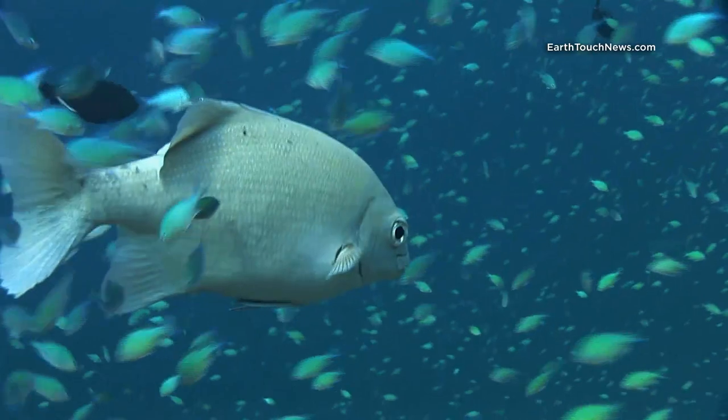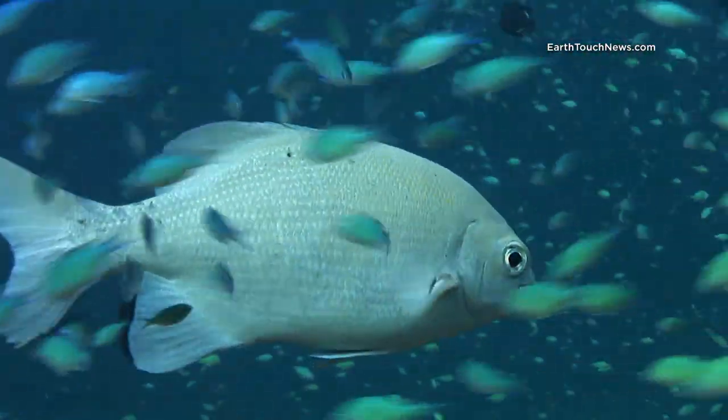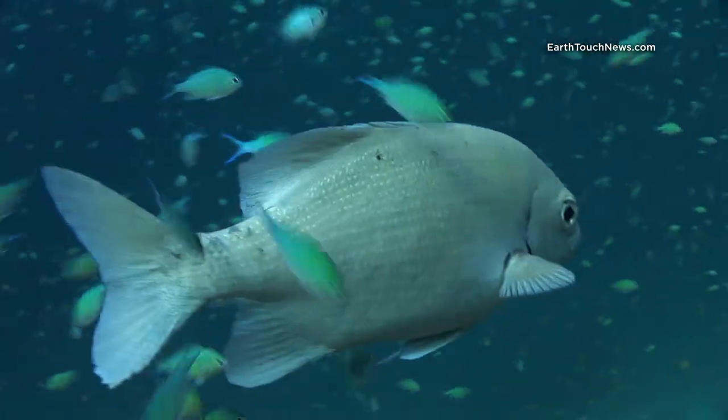Fantastic dive site. It's called Island Nine. It's in the chain of the Similan Islands off the west coast of Thailand in the beautiful Andaman Sea. And you get there from Khao Lak or from Phuket.